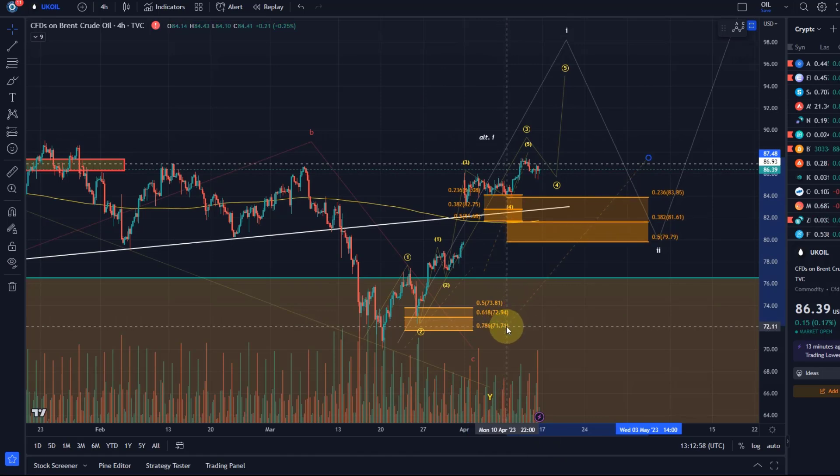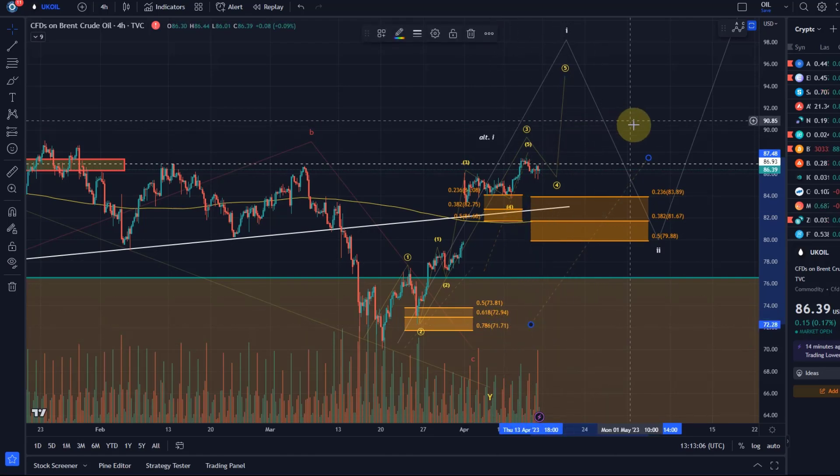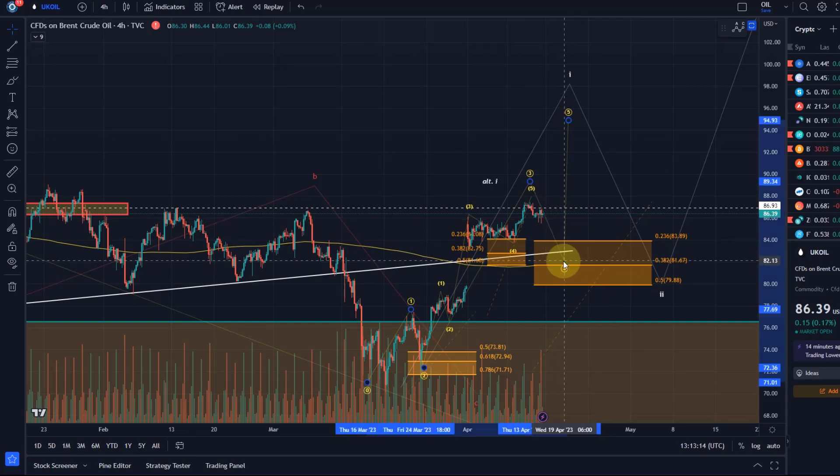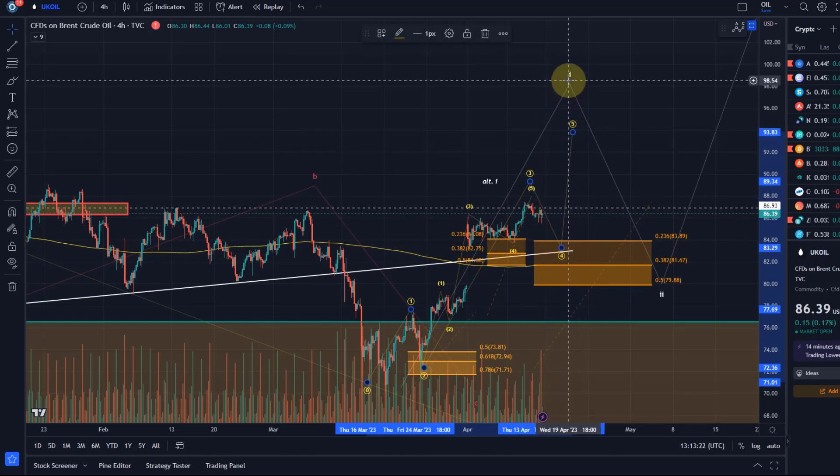You can see these areas are partially overlapping. In this particular count, ideally we don't break below 7988. If we hold 7988 on the way down during consolidation, then I would go with one more high here in a fifth wave of wave one.